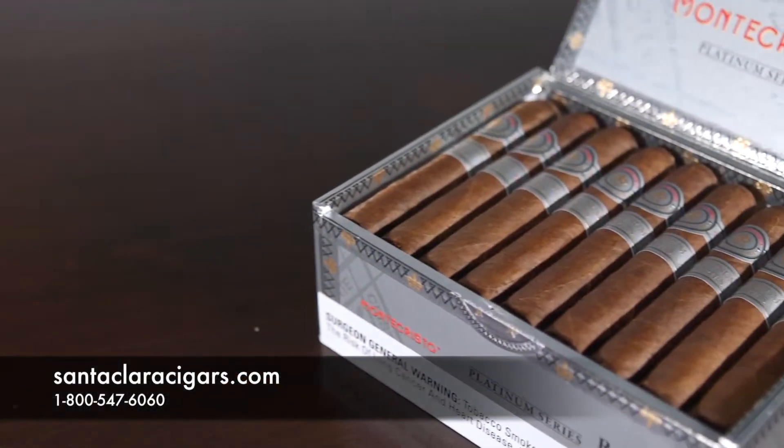Hello folks, I'm David Joyce from Santa Clara Cigars. Today I'm speaking to you about Monte Cristo Platinum. This cigar is crafted for the consumer coming into your stores looking for a unique luxury brand.